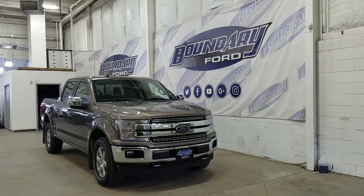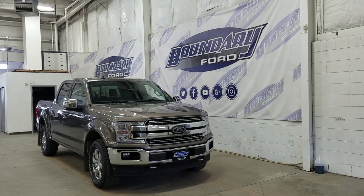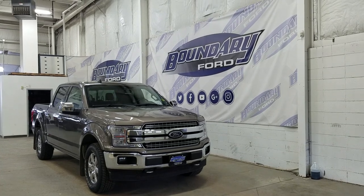Welcome to Boundary Ford, located at 2502 50th Avenue in the Lloydminster border city. Today we're checking out this beautiful pre-owned 2019 Ford F-150 Lariat with a 502A package.